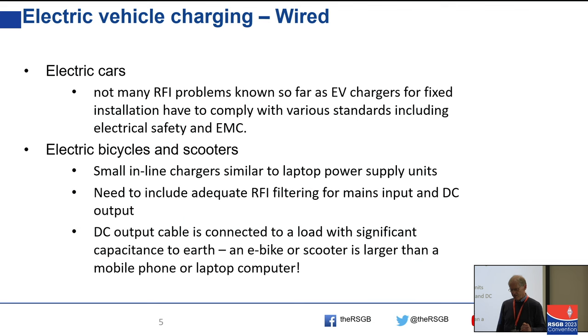It's not just RFI onto the mains. You can test a switching power supply and make it pass on RF emissions into the mains if you've only got a short wire connected to the output with not much capacitance to ground. But an electric bicycle does have a significant capacitance to ground, so you'll get some common-mode current in the DC output lead. It makes a difference whether you're charging a mobile phone, a laptop, or an electric bicycle.